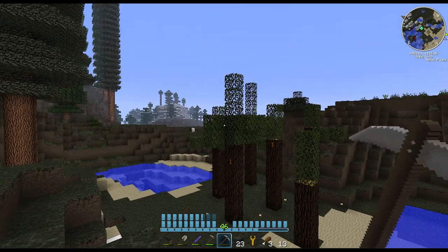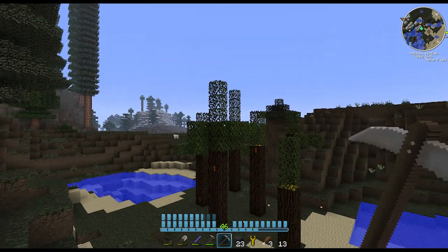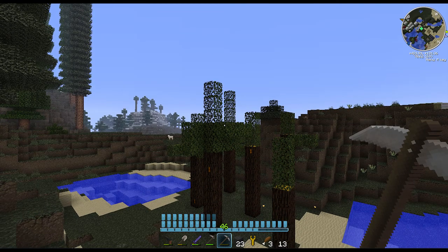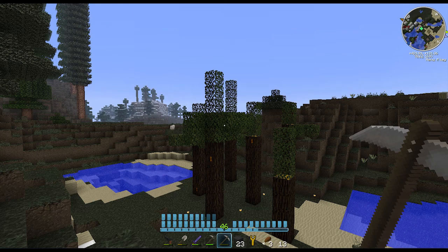Hey guys, welcome back to another episode of Feed the Beast. Since the last episode where we left off, when I finished mining, a lot of things happened. If you are following all the videos that I post, I post some extra videos on my FTB series where I showed a fast-forward of me building a house and some other basic stuff that I decided to do off-camera, but I filmed it anyway and put some cool background music.